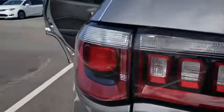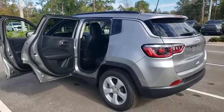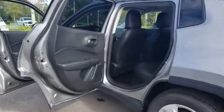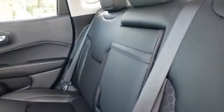Here are some of this vehicle's great options: steering wheel audio controls, traction control, keyless entry, stability control, backup camera, anti-lock braking system, Bluetooth, leather-wrapped steering wheel.